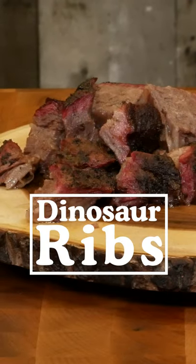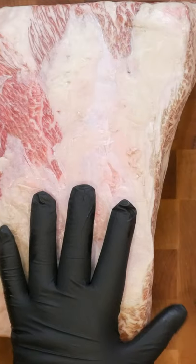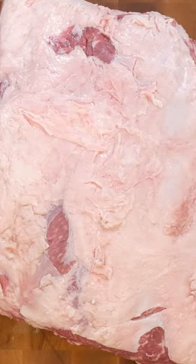Hey carnivores! Today we're doing Wagyu beef ribs. These are dinosaur ribs that would make Fred Flintstone proud. These are from Snake River Farms — that's my absolute favorite place to get beef ribs.